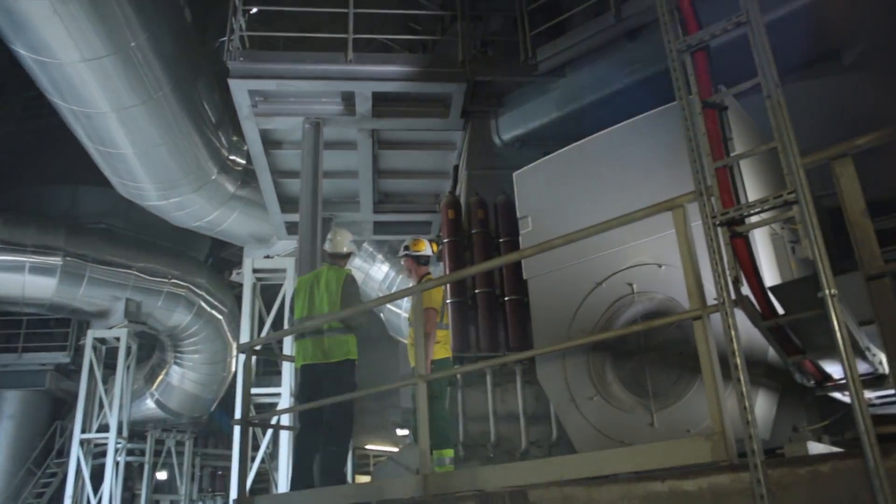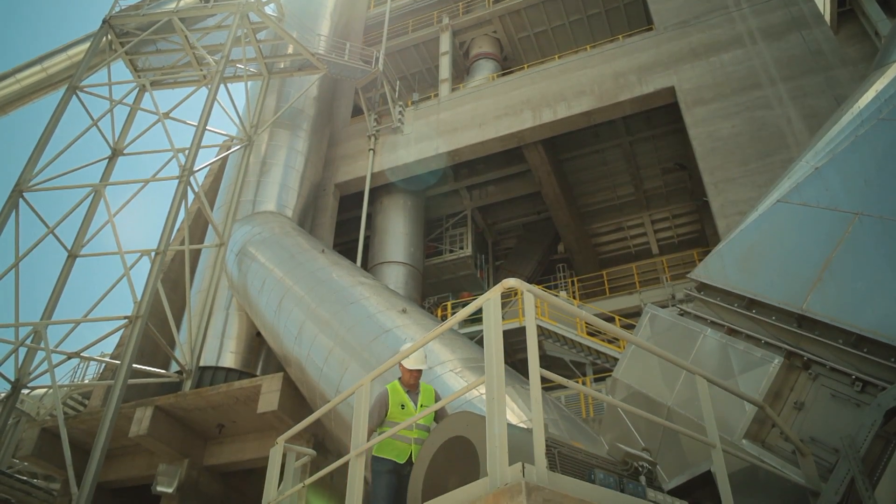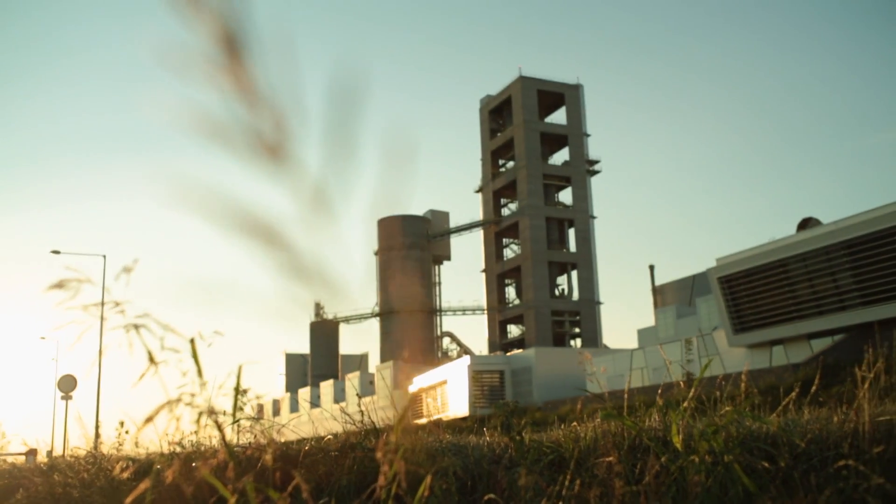The power demand of the mill drives is usually in the range of several megawatts, which means there will be substantial savings. This is only possible when all the components of a drive system are ideally matched from an integrated portfolio.